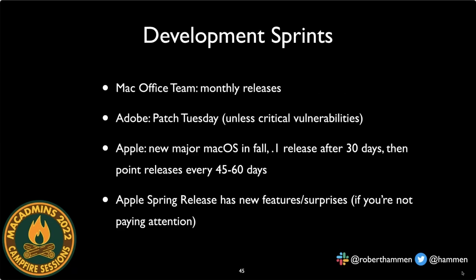Developers have their own cadences: Office for Mac updates mid-month, Adobe has patch Tuesdays. Apple typically releases major OS updates in the fall, with a dot-one release within the first 30 days and subsequent updates every 45–60 days. Apple spring releases like 12.3 can have big surprises — if you're not paying attention, you can have serious problems. Stay alert to mid-year point releases, not just fall major releases.